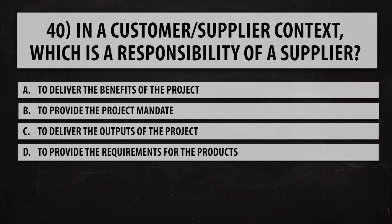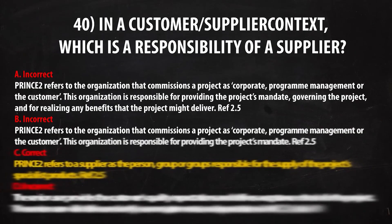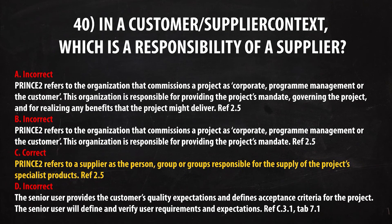For the next question, the correct answer is C. PRINCE2 refers to a supplier as the person, group or groups responsible for the supply of the project's specialist products. The reference is section 2.5 — go to chapter two and look for section 2.5.